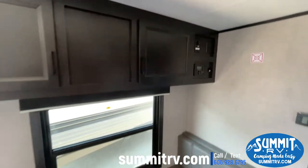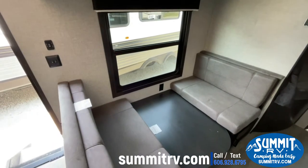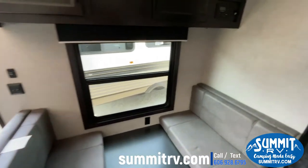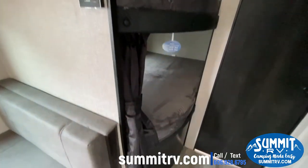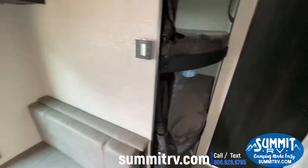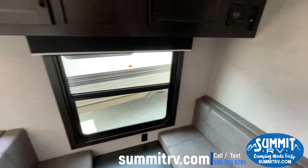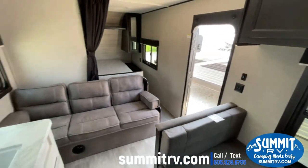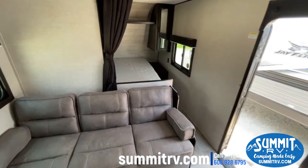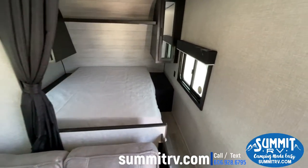Plenty of storage — your booth dinette folds down into a bed, plenty of sleeping space for everybody with the bunks. Up here you'll see your jackknife sofa for more sleeping space, and your queen size bed up front.